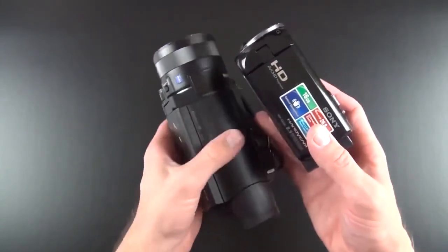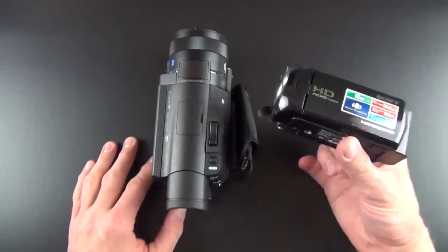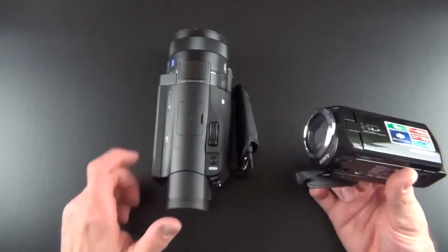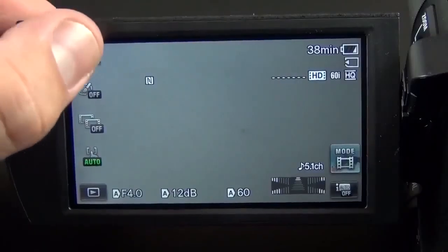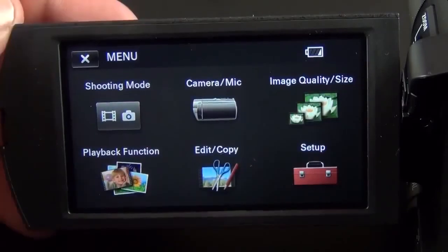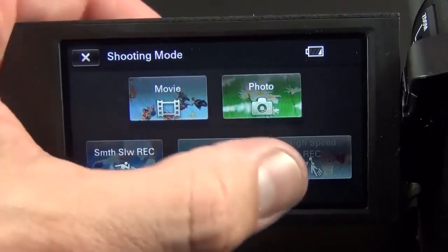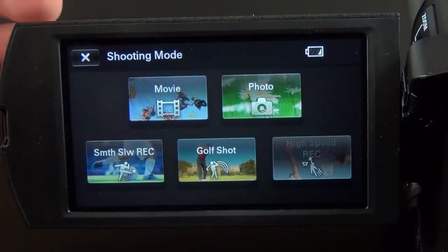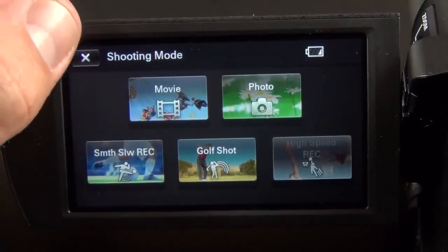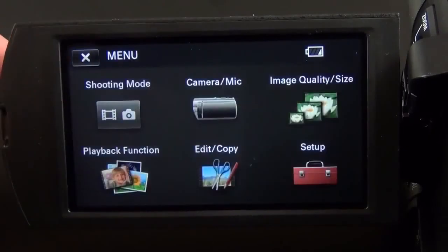Just to give you an idea of the size difference between this and one of the Handycams I've been using for my videos — it's just microscopic by comparison, though they look very similar and work similarly with the same software and many of the same features. This one, of course, just has a lot more. This also has internal storage, while the smaller one relies entirely on SD cards or Memory Stick Pro cards. Now for a brief overview of the user interface: starting on the main screen, we have our shooting mode. Generally I just shoot in Movie, but you also have photo mode, slow motion recording, golf shot, and high speed recording. These differ depending on what resolution you're shooting at — if you're in 4K, some of these are not available.